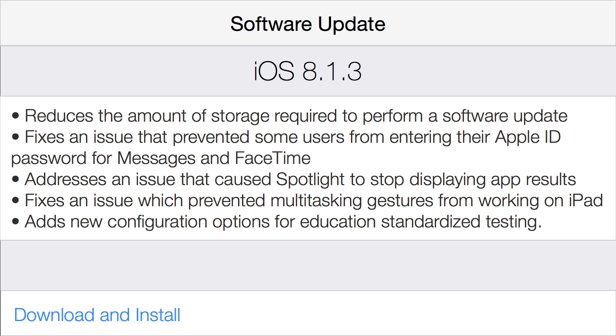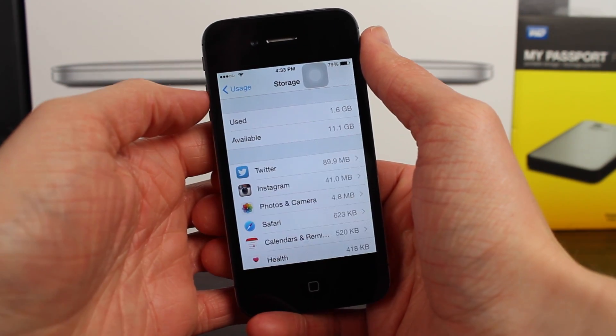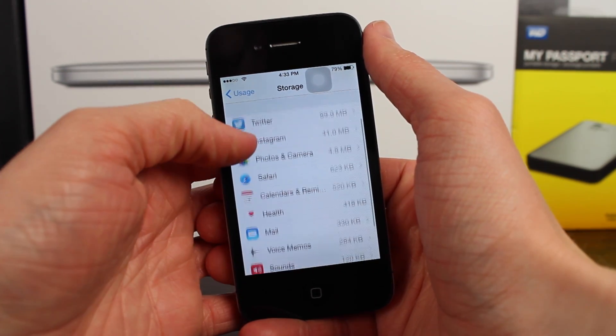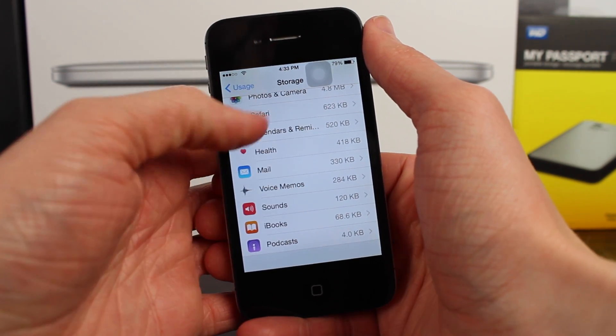The one thing that stuck out to me in this update was reducing the amount of space required to upgrade. I can't tell you how many times I have tried to help my friends update their phone and they've been out of space. The 1.4, 1.5 gigs plus just required to update iOS is absolutely crazy — that's like some large percent of your phone's storage.